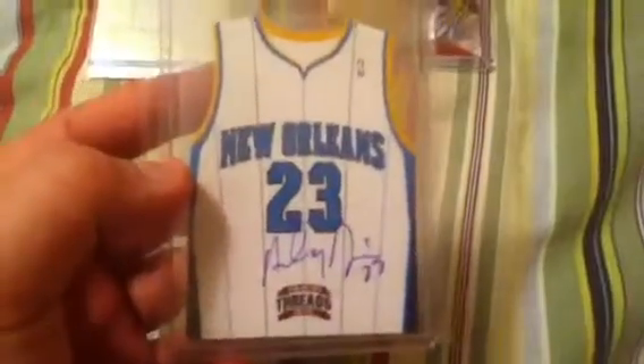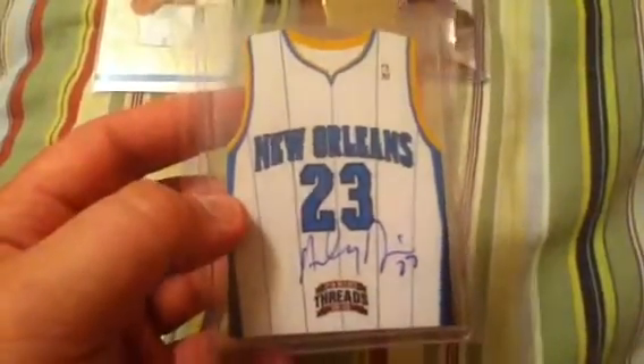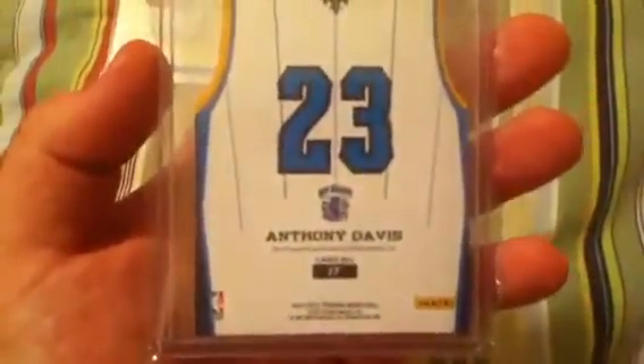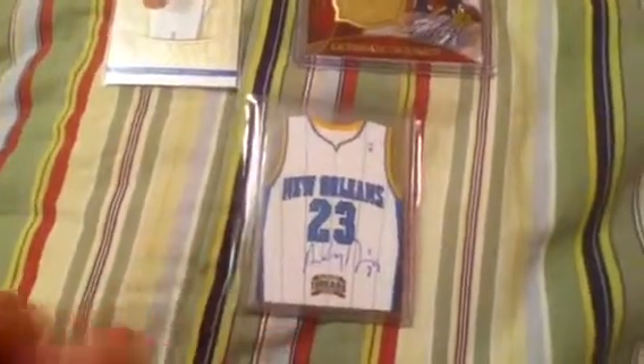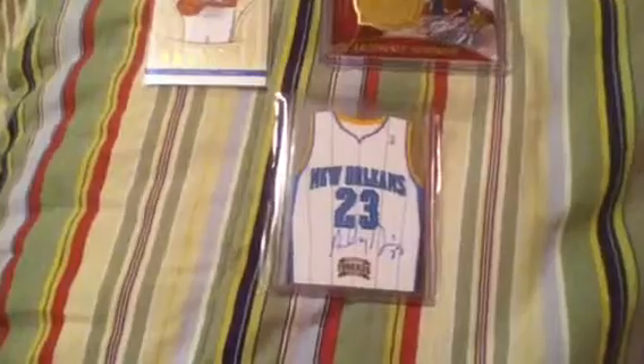Really nice card. Beautiful signature. I like how this is on-card rather than some other Panini products. They're doing a good job this year with on-card autographs. It's not numbered though, which is sort of disappointing. It would be nice to know how many they printed of this, but oh well. Still a very nice pickup for the collection.